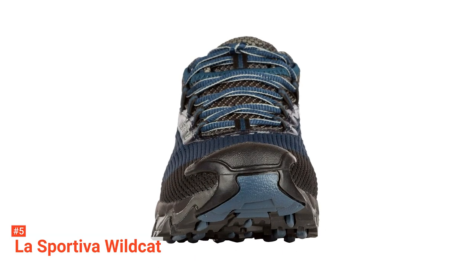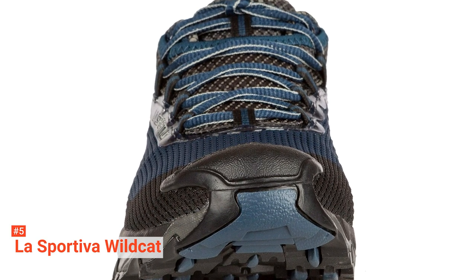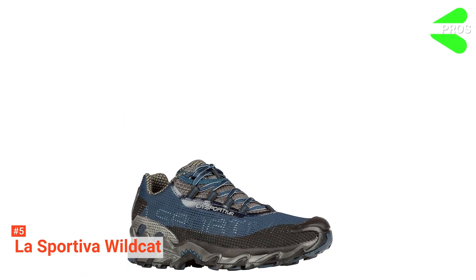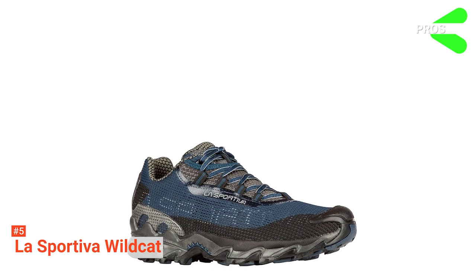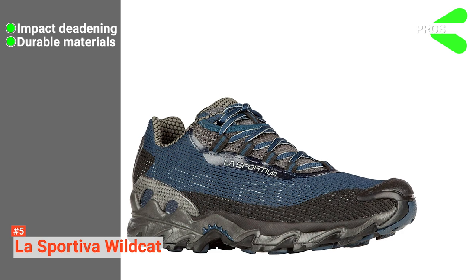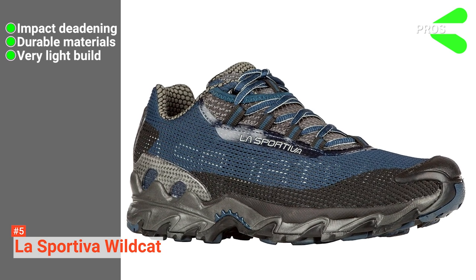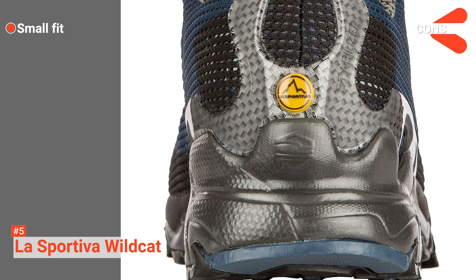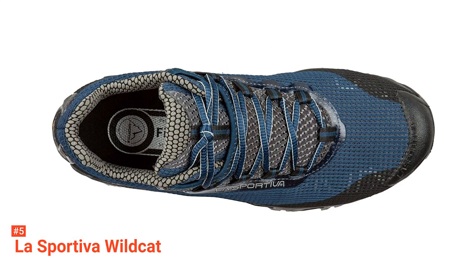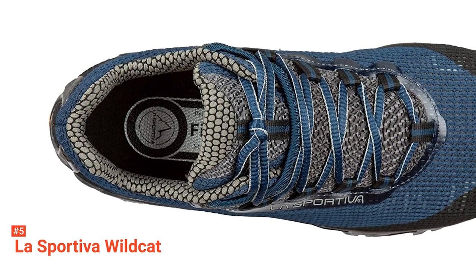Lastly, its TPU trans-kinetic heel stabilizers and Eurtech reinforcements mean you will have the support and stability you need for backcountry trail sprints or any high-mileage hikes. Its pros are: these shoes have excellent shock absorption technology, they're water and abrasion-resistant, and they're super lightweight for long-distance running. However, it's recommended to buy one size up as the fit is relatively small. The La Sportiva Wildcat are well-made running shoes perfect for long-distance trail running in all kinds of environments.